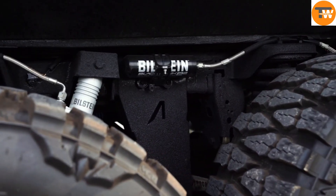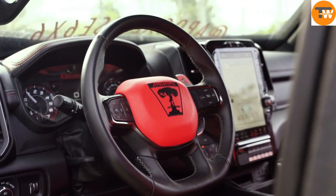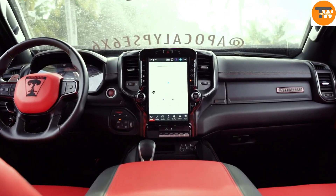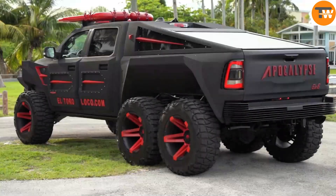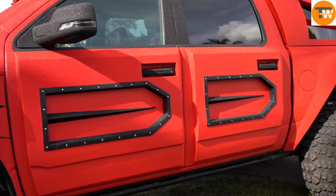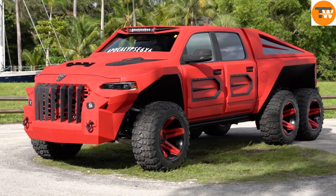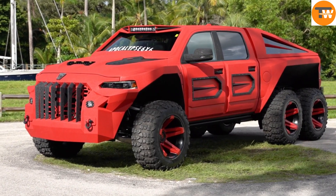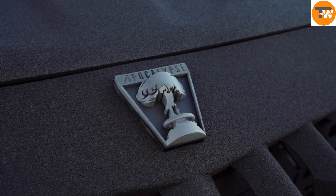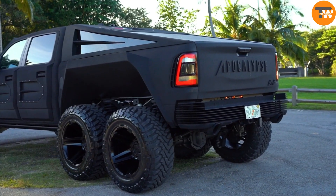But it's not just about looks. Each vehicle is equipped with a 6.2L supercharged engine delivering a massive 850 horsepower. While these vehicles aren't built for top speeds due to their weight, they excel in maneuverability, navigating obstacles like tanks — making them perfect for any apocalyptic scenario. Their intimidating presence may also serve as a deterrent, potentially scaring off would-be looters in chaotic situations.